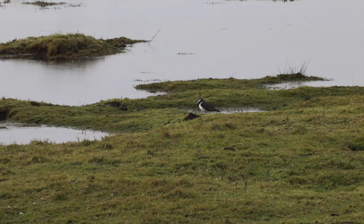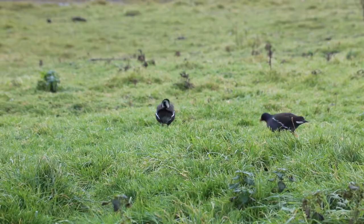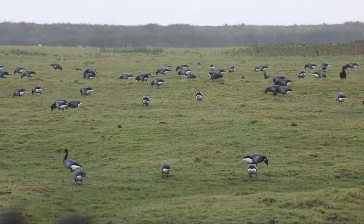Here we see a northern lapwing, a member of the plover family, looking for its next meal. The grassy areas also provide food for vegetarians such as rabbits, moorhens, and in particular geese.